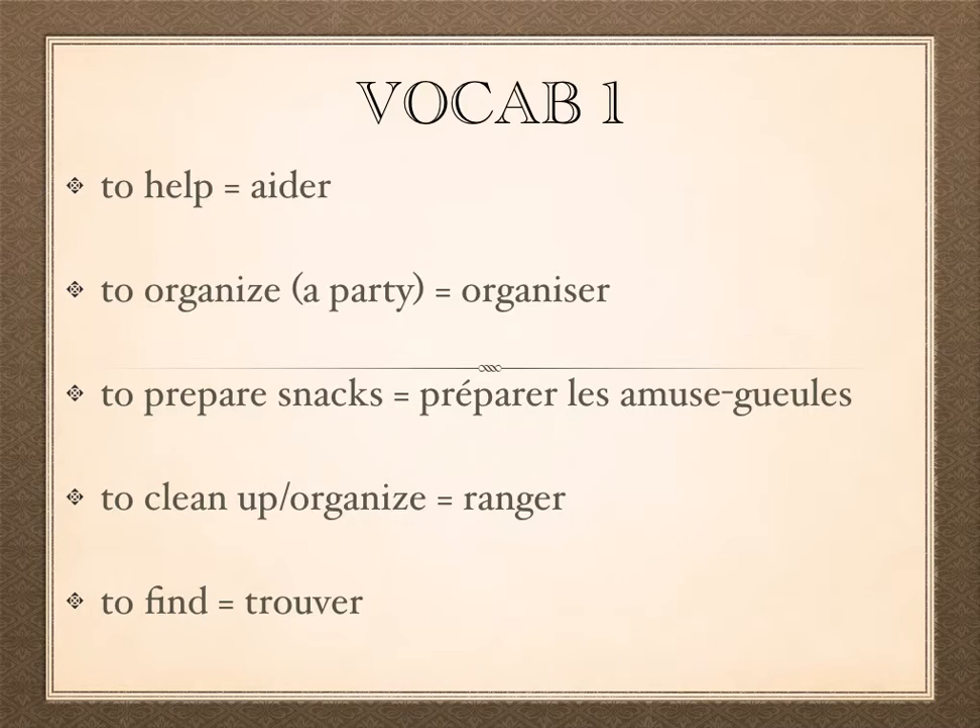Let's take a quick look at our vocabulary section one. Our first section covers regular -ER verbs. We have 'aider' meaning to help, 'organiser' meaning to organize — such as to organize a party or put a big event together — and 'préparer' meaning to prepare, like to prepare snacks, 'les amuse-gueules' or 'les amuse-bouches.'